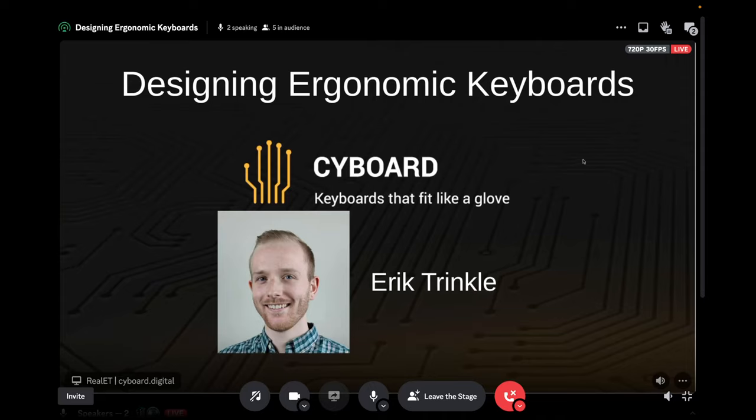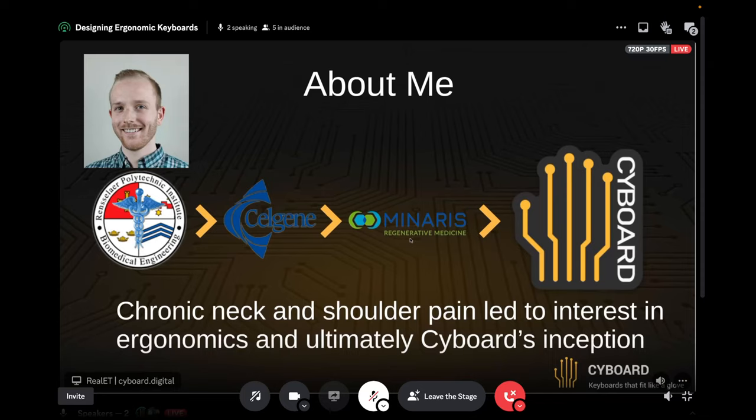Thanks Octavia and thanks Prelude for hosting. This is a little bit off topic from the typical InfoSec stuff, but I bet a lot of you use keyboards all the time. So we're going to talk about designing ergonomic keyboards and what I do over at Cyborg. A little bit about me: I'm a biomedical engineer by training and I worked in pharmaceuticals for a few years after college in cell therapy, doing cancer drugs and stuff like that. Throughout that time I was working on computers a lot, getting chronic neck pain, shoulder pain — that's what got me into ergonomic keyboards. I decided to start Cyborg about two years ago to follow that passion full-time.